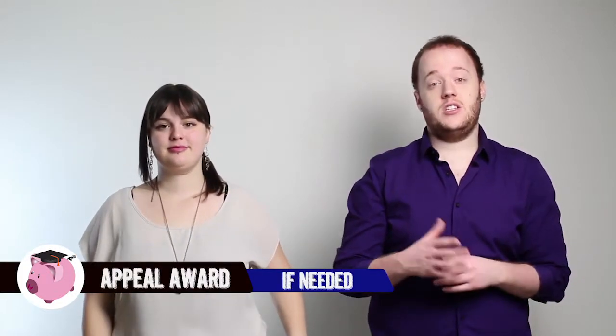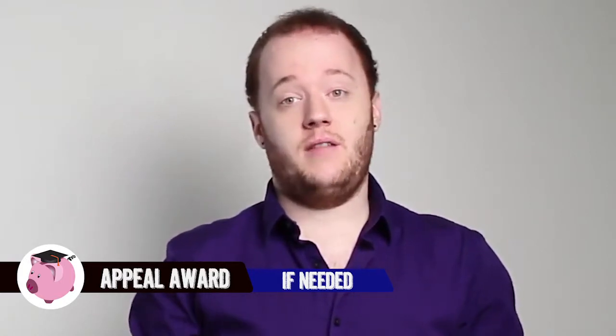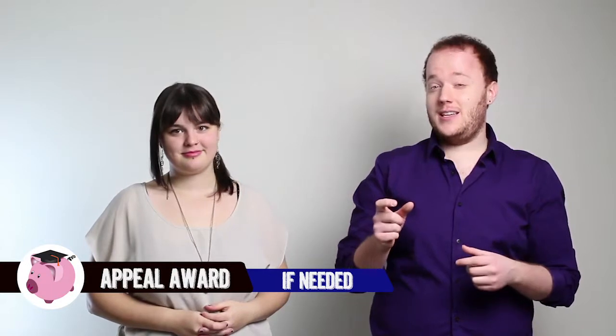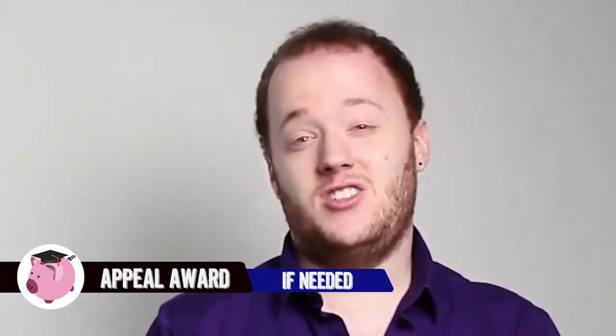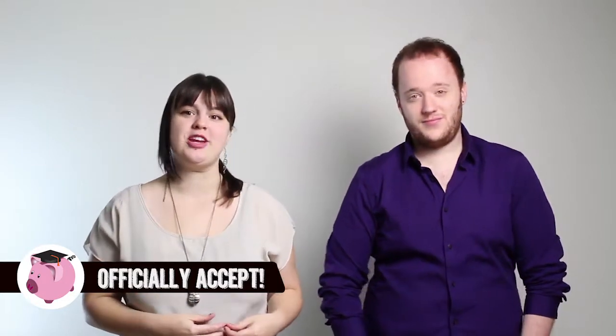So after looking at your financial aid package, if you feel the package isn't enough, send in a financial aid appeal to each of the universities. This is going to require documentation that proves the circumstances that you listed on FAFSA have changed. This might sound like a slightly tedious process, but it does help. I've seen students get upwards of $5,000 in additional dollars to attend a public university.